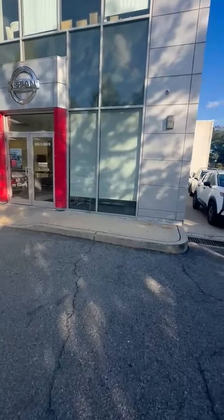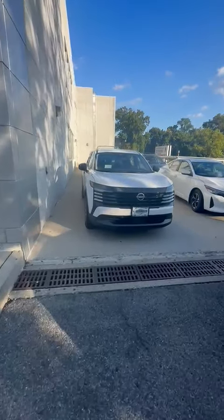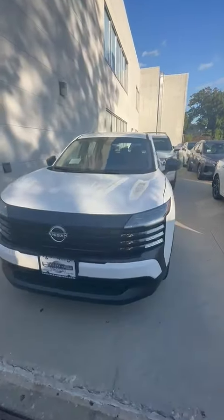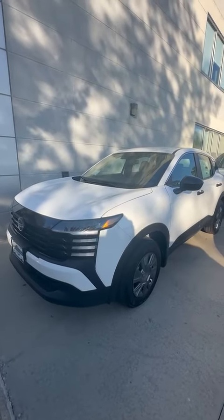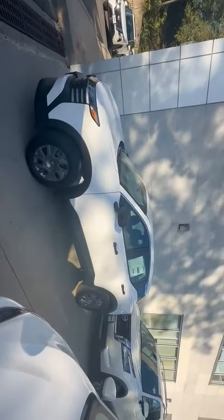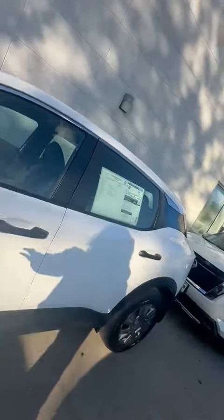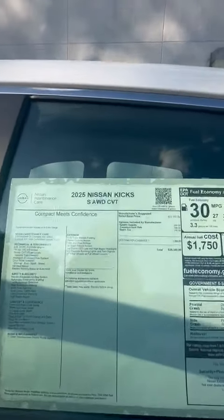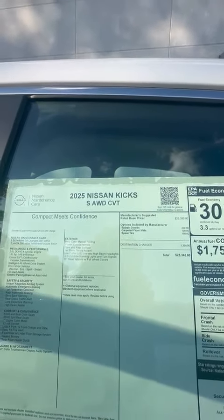Welcome to Central Avenue Nissan here in Yonkers. Here is our redesigned 2025 Nissan Kicks in the fresh powder color. I love the way the black pops out on this beautiful white. Wanted to go over a few things with you guys. Pricing is super amazing — all-wheel drive starting at $25,340.